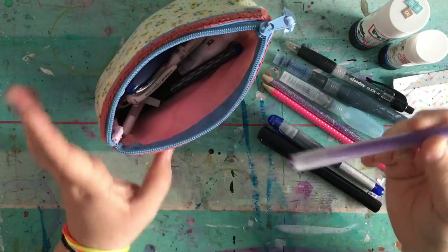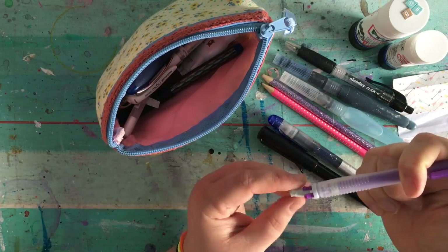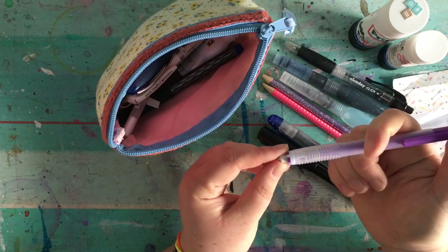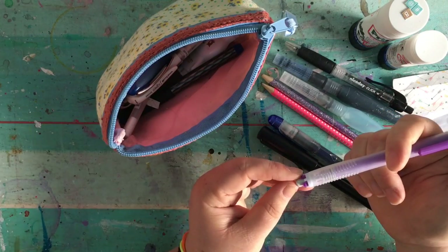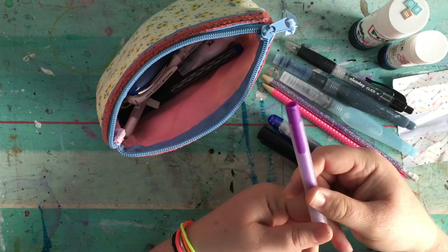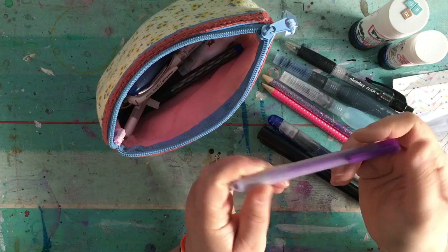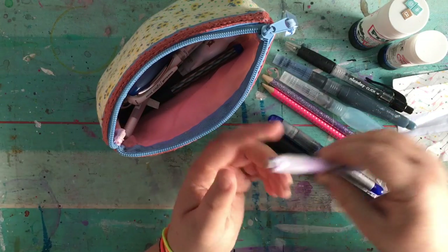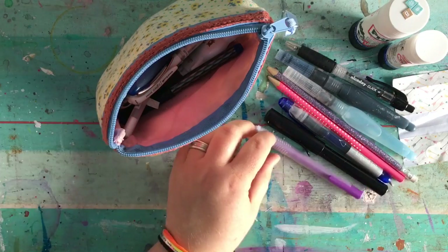I've got a rubber - or sorry for you American folks, an eraser. It's a pencil shape and once you click it the eraser comes out. It's not the greatest - I got it from Tiger. It was cheap and I bought it for the pencil size of it, but it's okay. Would I buy it again? No. But I'm not going to throw it out either.